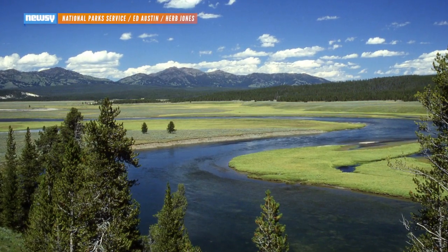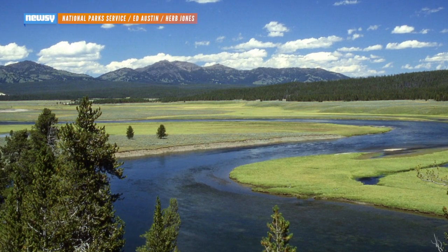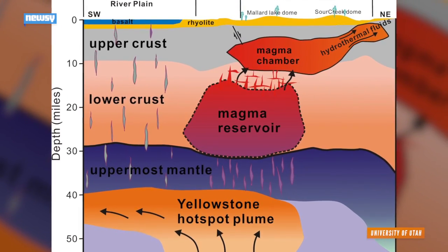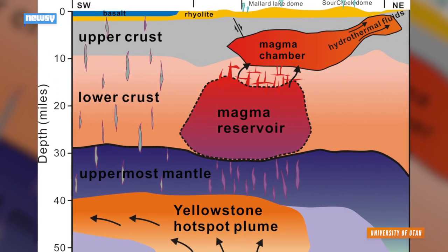Remember Yellowstone? It's the one with the bison, the geysers, the scenery and, oh yeah, the giant super-volcano. That last part isn't as well-known, but it's there — an enormous magma chamber stationed directly under the nation's oldest national park.